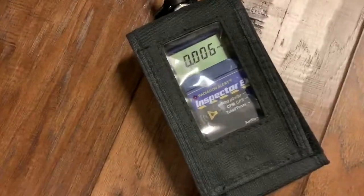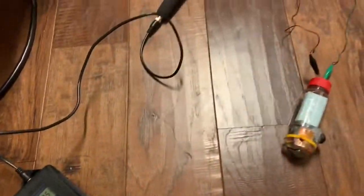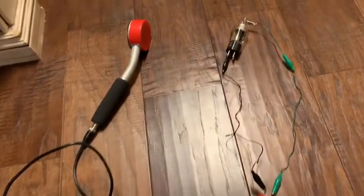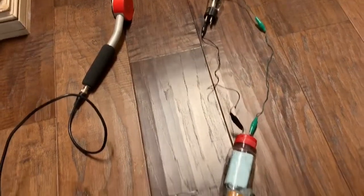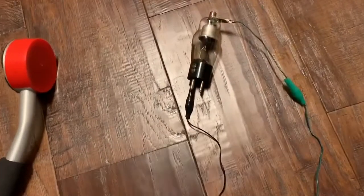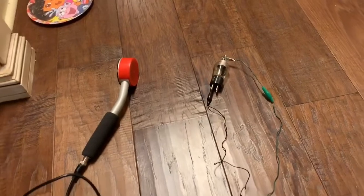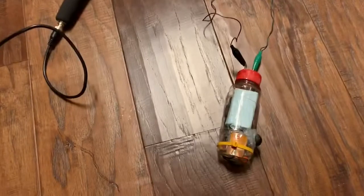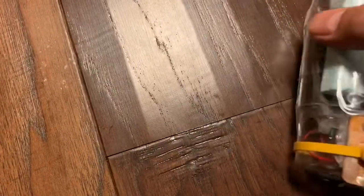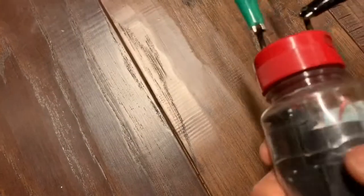I have a Geiger counter here set up to register millirems per hour. The purpose of today's experiment is to see where the most amount of radiation comes from — the side of the tube or the end of the tube. I'm also going to change the polarity on the tube to see which end gives more radiation. I'm connecting it up to this homemade DC power supply, which has a battery in it and the terminals are marked negative and positive.